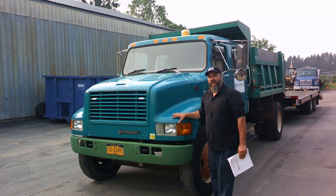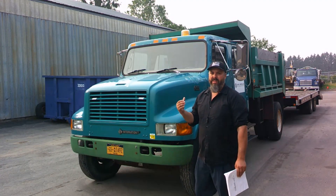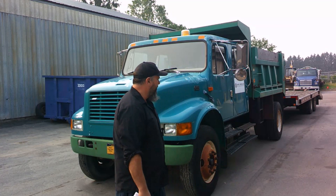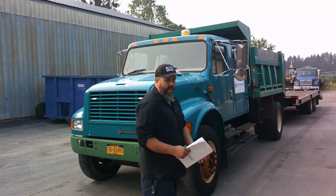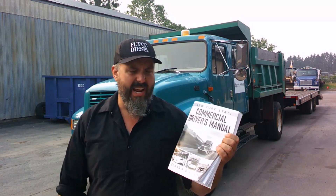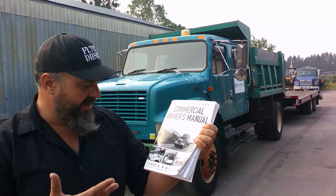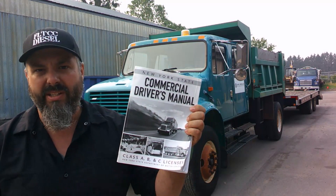We're using just our dump truck and trailer today. If you are going to get your Class A CDL, I suggest doing it with a regular tractor trailer truck with a fifth wheel. That way you won't have any restrictions on your license. If you use this dump truck and trailer, you'll have a restriction on your license for the fifth wheel. Always refer to the actual CDL book — this is a New York State one, updated for 2022-2023. It's been the same since 2020.